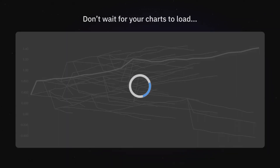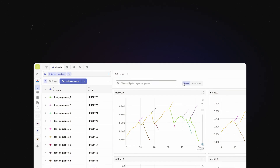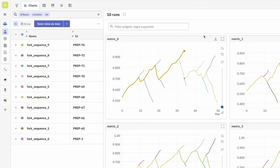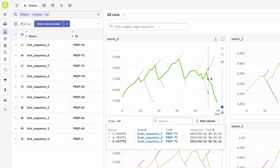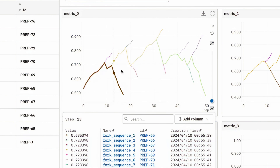Instead of waiting for the next chart to load, opt for an experiment tracker that will keep up with the scale and speed. With Neptune, you can track and analyze multi-month training with no workarounds. Restart a failed training session or branch into a new training configuration by forking a new run from any step.